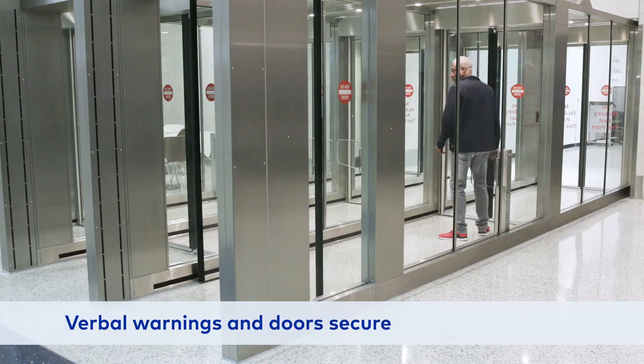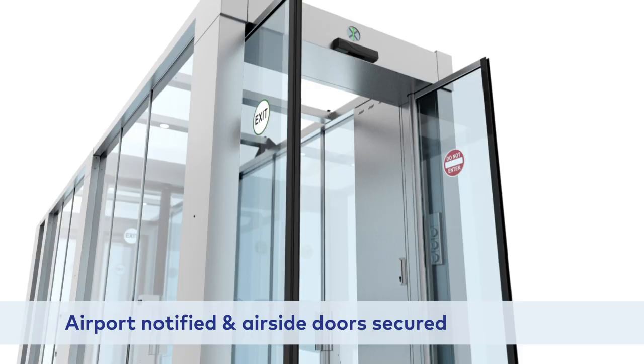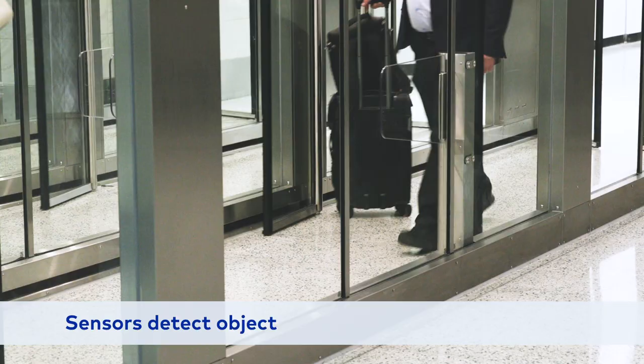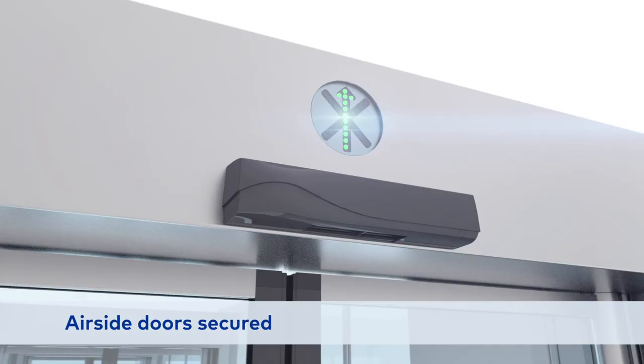Video surveillance allows security to immediately assess the situation and respond accordingly. Let's say that someone accidentally dropped something — it could be harmless, but you need to be sure. ELBC's floor sensors detect the object and identify which zone it is in. Air side doors will be secured until the item is removed and the unit resets itself.